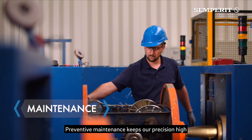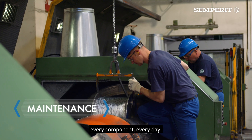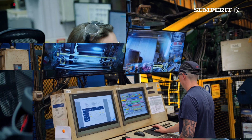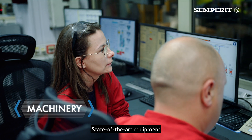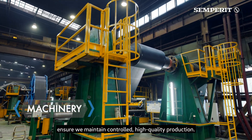Preventive maintenance keeps our precision high and our processes stable — every component, every day. State-of-the-art equipment and advanced safety systems ensure we maintain controlled, high-quality production.